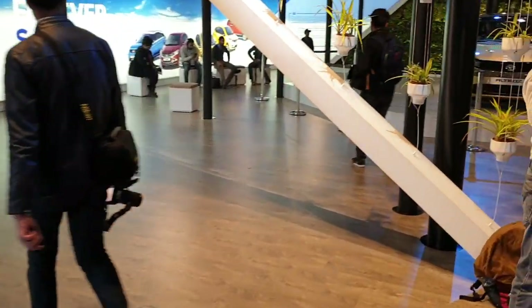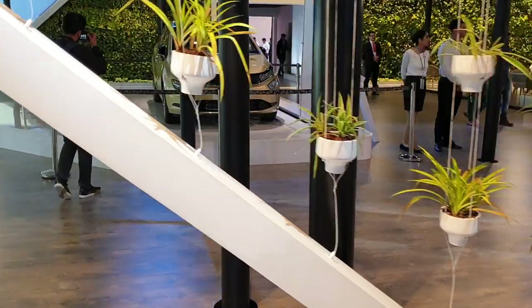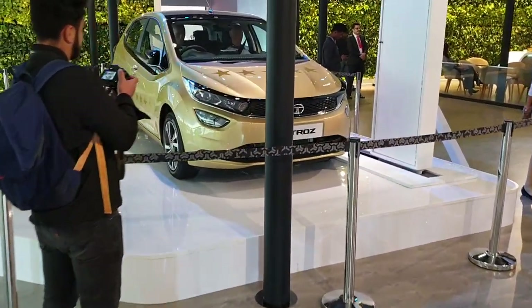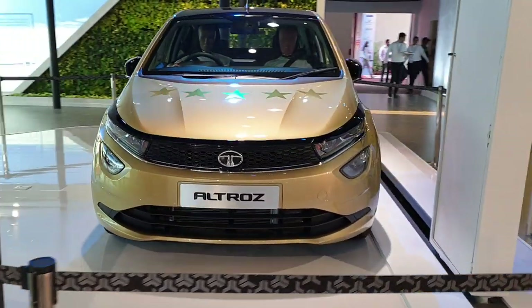Next, on the premium side, we have the Tata Altroz — a premium hatchback which was recently launched in India. You can have a look at it.